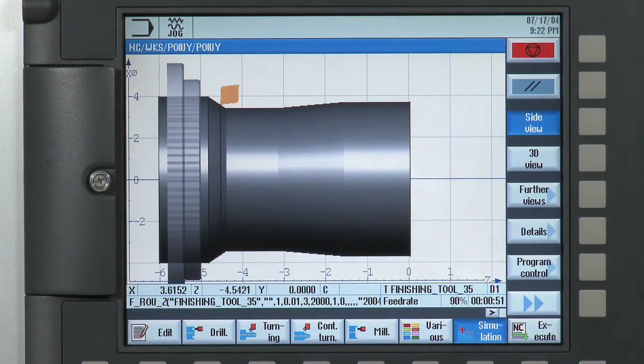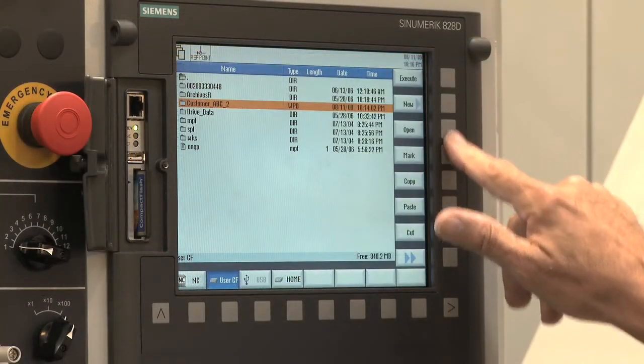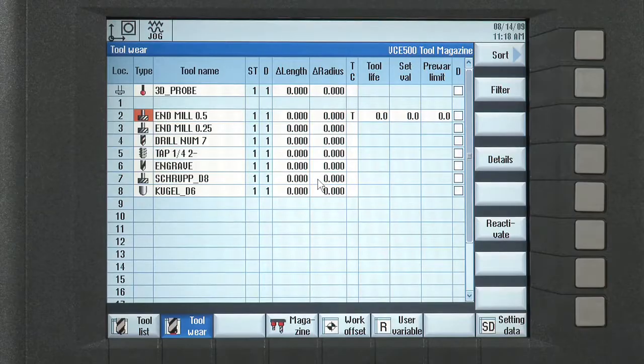Using animated elements, superior HMI organization, and simplified commands and functions, operators can set up all tools and part offsets in a graphical interface.